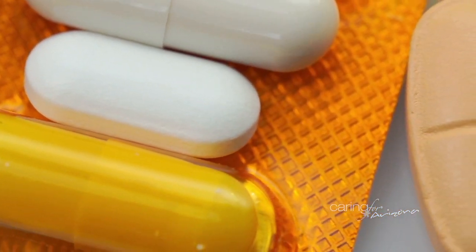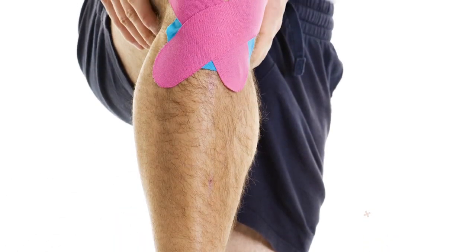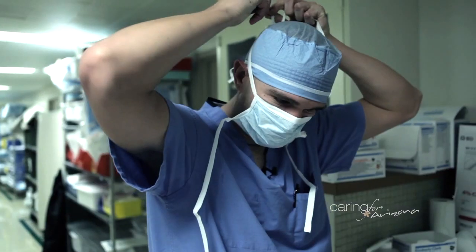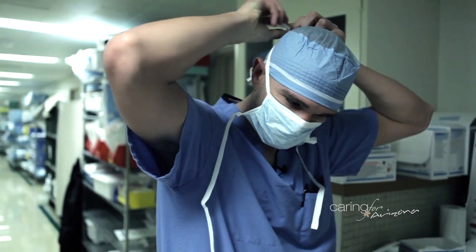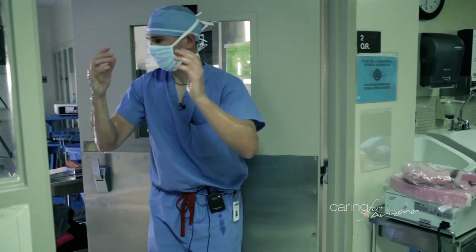The first line of treatment is non-operative treatment, which includes medication, splinting, injections, physical therapy, and weight loss. The longer we can keep a patient happier, healthy, and pain-free with those activities, the better. Once those fail, that's when we look at surgical treatment options for arthritis.